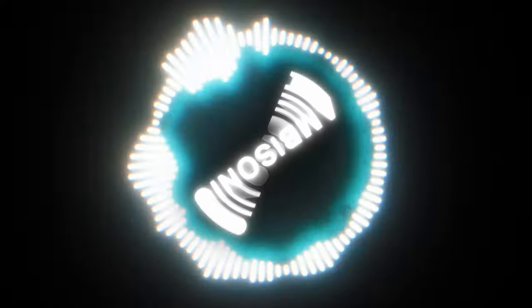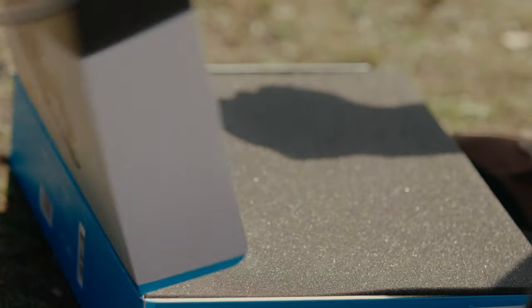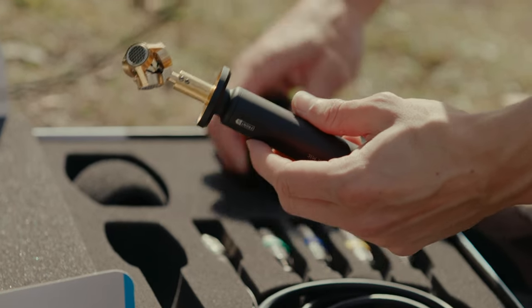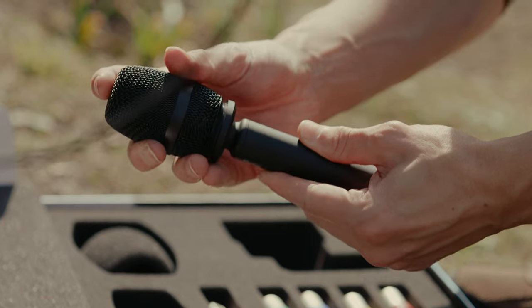How do they do this? The core of an ambisonic microphone structure consists of multiple microphone capsules arranged in a specific configuration. Most ambisonic microphones have four capsules positioned in a tetrahedral or spherical arrangement to capture sound in three dimensions.